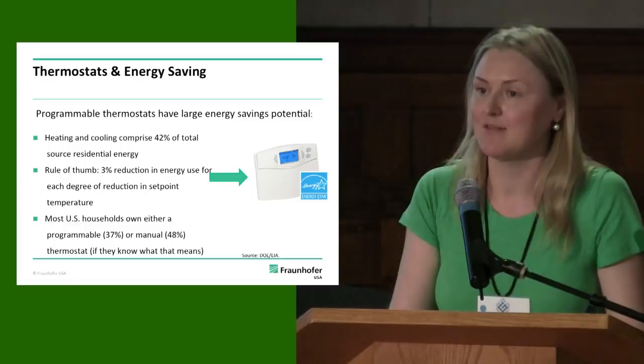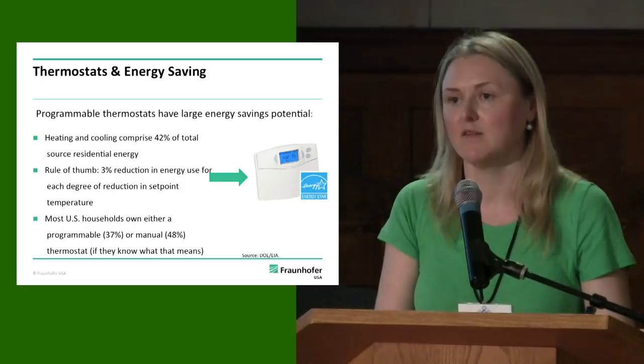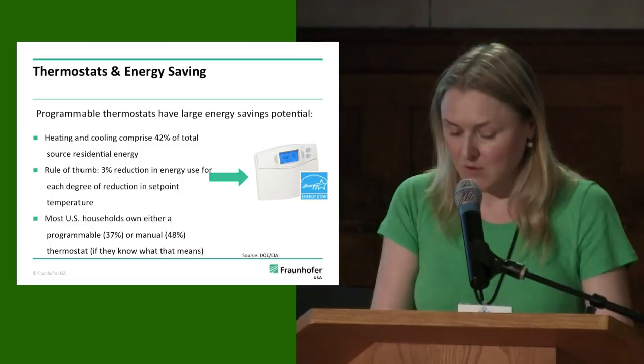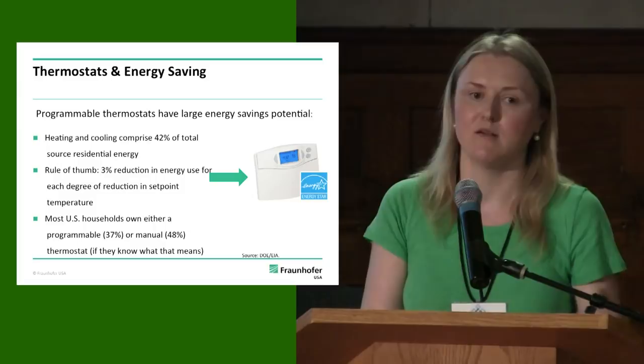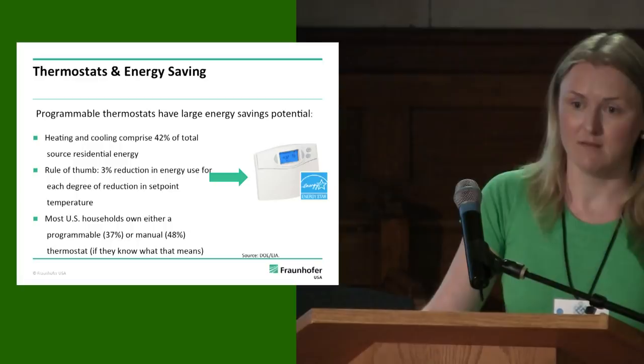Heating and cooling consume a lot of energy. There's a rule of thumb that for each degree of reduction in set point temperature, there's a 3% reduction in energy use. Unlike some newer home energy management technologies, programmable thermostats are ubiquitous — almost everybody has either a manual or programmable thermostat. That is, if people really understand what programmable thermostats are, because a lot of people don't even know what that means when surveys are conducted.